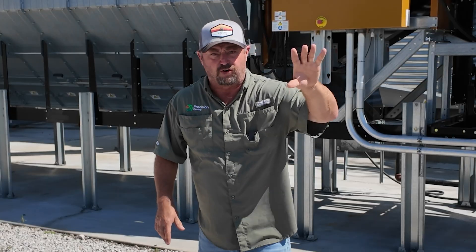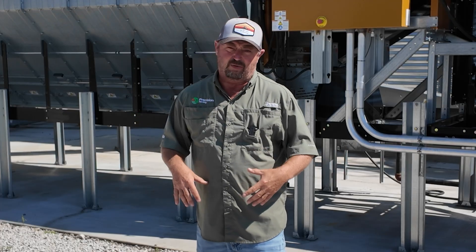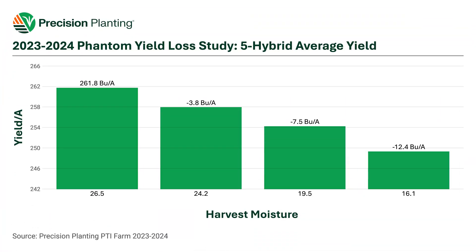Let's take a look at yield first. As we've harvested corn the last two years in this research study, we started off with our highest moistures at 26.5% moisture, and that has been our highest yield in the study. As we let corn naturally dry down in the field, we saw corn yields lower: at 24% we're losing about 3.8 bushels, at 19.5% we're losing about 7.5 bushels, and at our driest moistures of 16%, we're losing almost 12.5 bushels of corn.